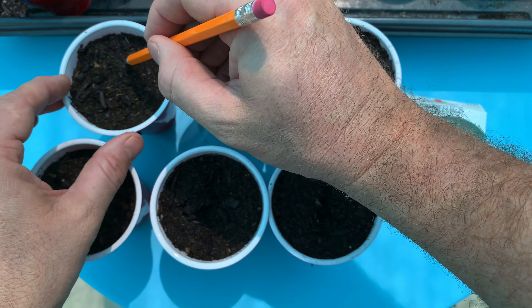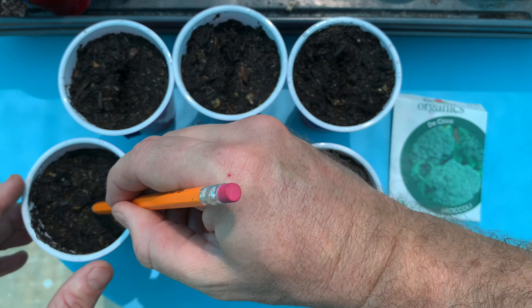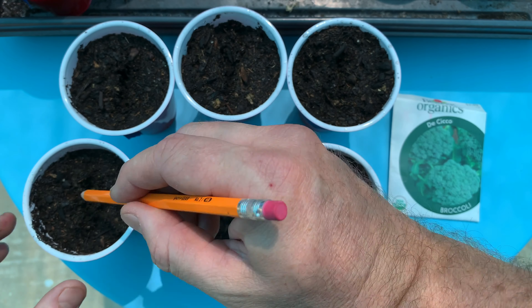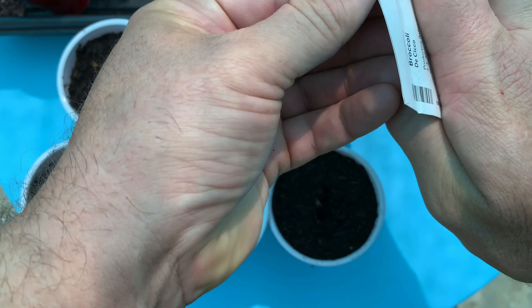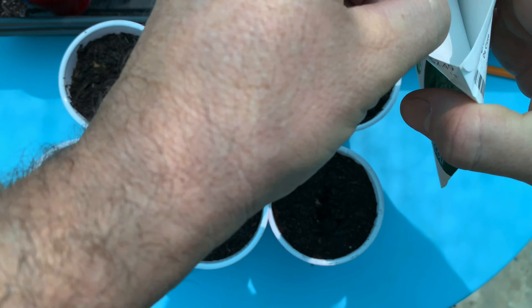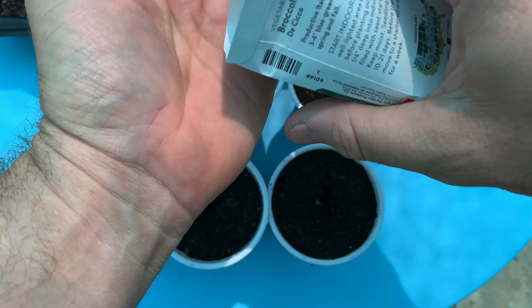When you garden in a relatively small space like I do, sometimes you have to make hard calls regarding what plants get to take up valuable real estate in your vegetable plot. Sometimes a plant or variety gets 86'd because you simply don't like eating it — rapini, I'm looking at you.